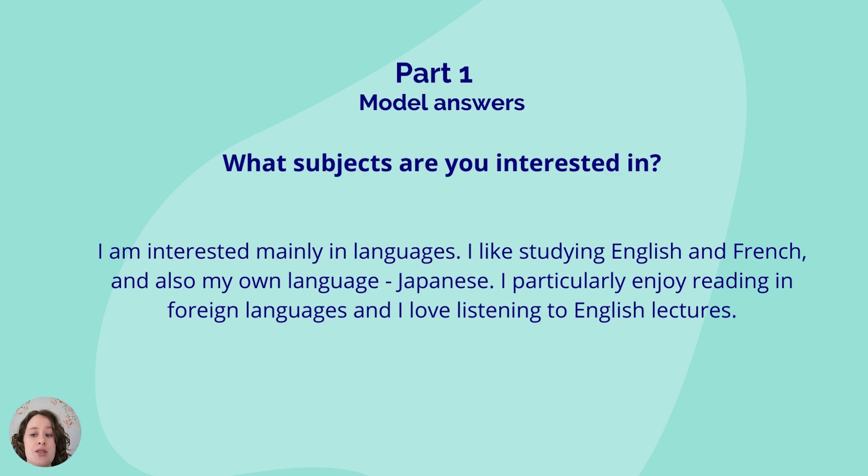Let's look at some questions and example answers. Here is our first question: What subjects are you interested in? I'm interested mainly in languages. I like studying English and French, and also my own language, Japanese. I particularly enjoy reading in foreign languages and I love listening to English lectures. Now that's a solid band 6 answer.